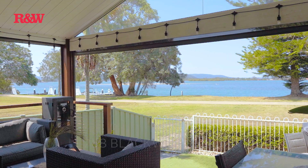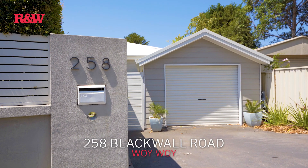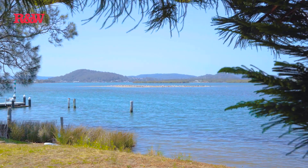Bonjour, I'm François from Richardson & Wench Real Estate, and today I have the pleasure to welcome you to your dream waterfront oasis. 258 Blackwall Road in Woy Woy — an exceptional waterfront home where tranquility meets modern living. Just imagine yourself sitting on this deck every day looking at these stunning water views.